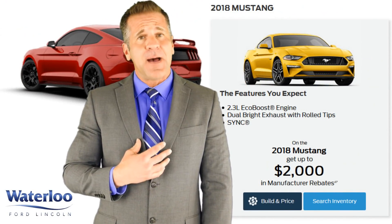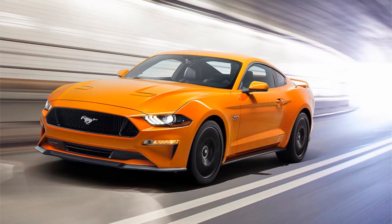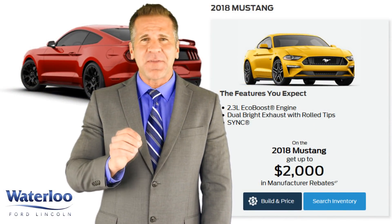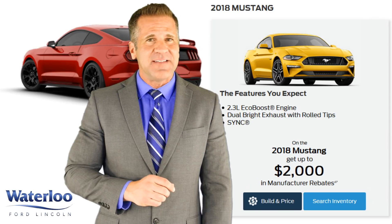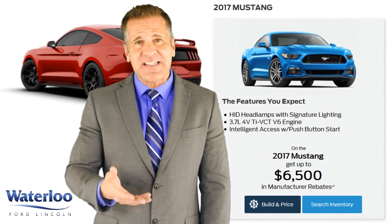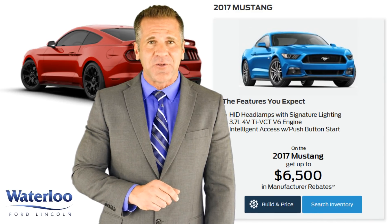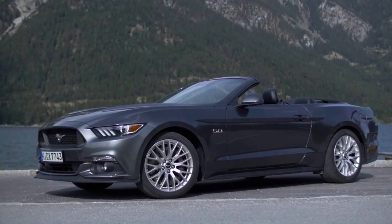Now I personally think it's impossible to talk about Ford and spring in the same sentence without talking about the celebrated Ford Mustang. This April we have up to $2,000 in manufacturer rebates on the 2018 models and up to $6,500 if you opt for the 2017 models, which will help you get all the features you want and expect in our famous sports car.